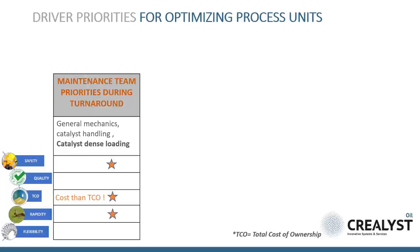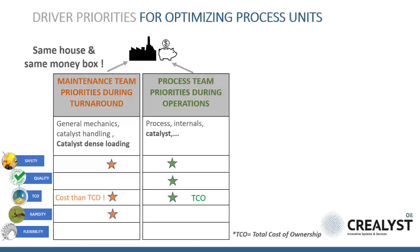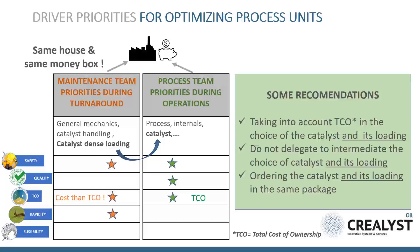We have observed in the past that objectives can sometimes be a little different according to maintenance teams during turnaround versus process teams during operation. As at the end of the day we are talking about the same house and the same money box, we offer some recommendations for improving the future.